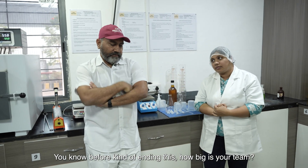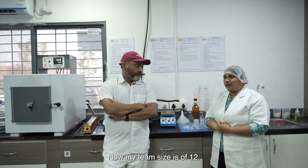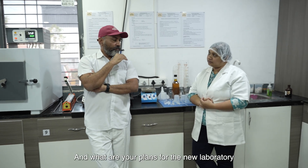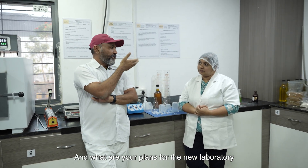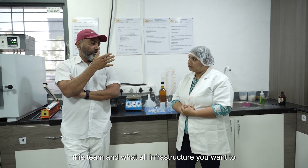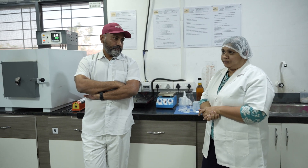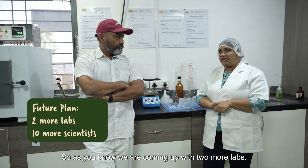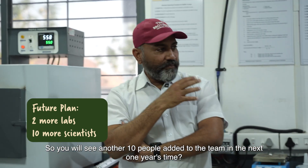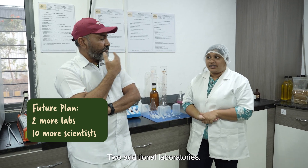Before we wrap up — how big is your team? Our quality team is now 12 people. And what are your plans for the new laboratory? How strong do you want to make the team and what additional infrastructure are you planning in the coming year? We are coming up with two more labs, so I will be requiring 10 more scientists. So we will see another 10 people added to the team in the next one year, along with two additional laboratories.